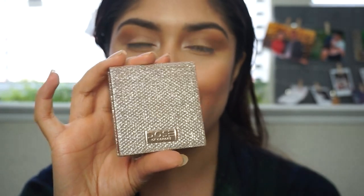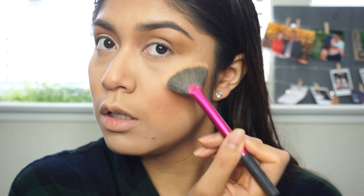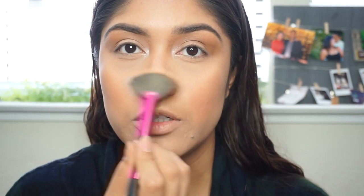My favorite highlighter that I have to use on my wedding day is the Dose of Colors Fuego highlighter by Dizzy and Katie - this is my favorite highlighter ever and it complements my skin so well. I'm not going to use too much because I just want that simple bridal glow. I'm going to apply it on the apples of my cheeks - just a pop of highlight - and then on the bridge of my nose and my cupid's bow.